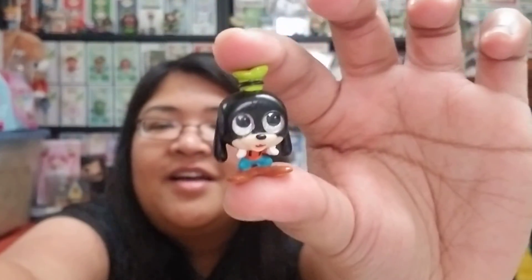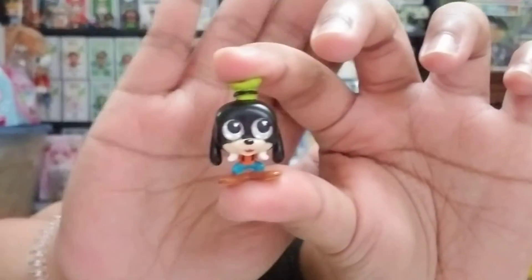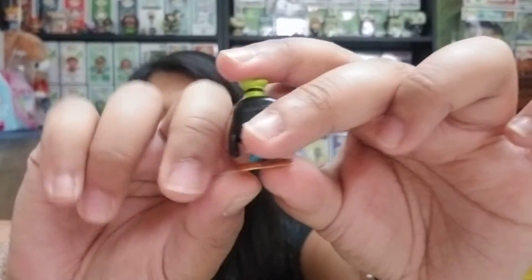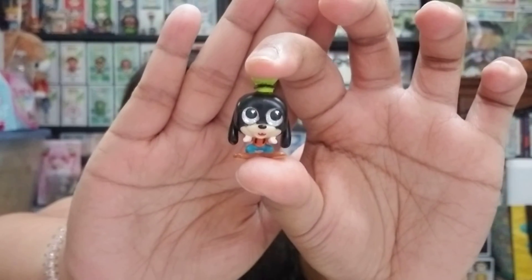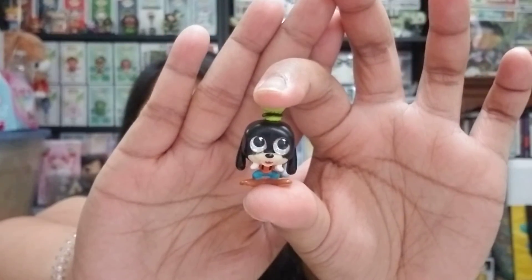The second one I got is Goofy, and he is from Mickey and Friends. He is my boyfriend's favorite Disney character, or one of his favorites — he also likes Buzz. This one is definitely cute and I could not find him for the life of me when opening all these different mystery packs. They do have series one and series two from Disney Doorables, and those are how the figures look.